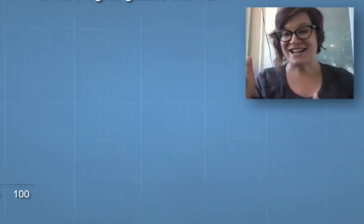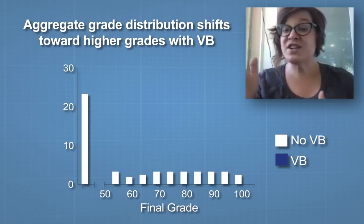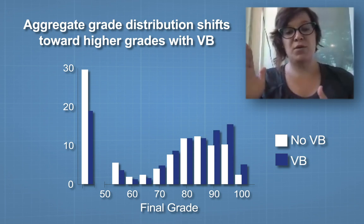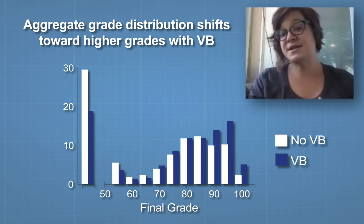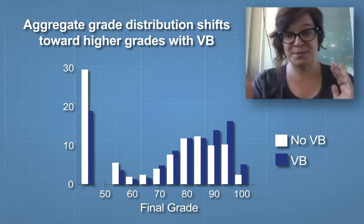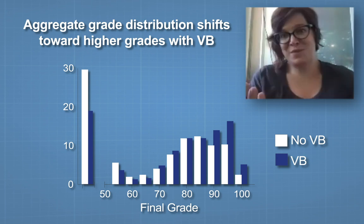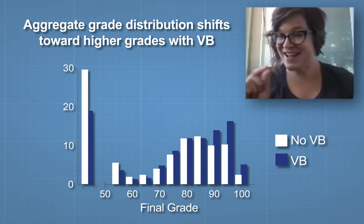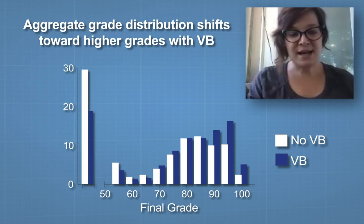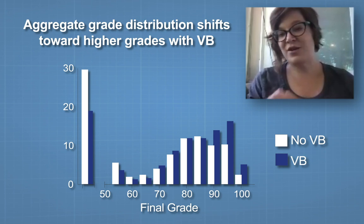We got grade data, and all these are is the end-of-semester grades of students who were either in a semester that didn't use Visible Body or a semester that did. It's the same instructor for both semesters and the same schools. So the only switch is Visible Body. In blue here we have the percent of students with a given final grade.